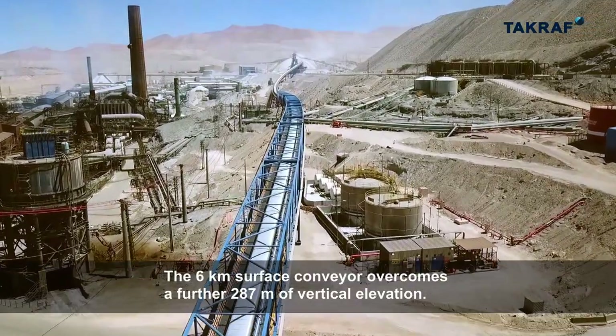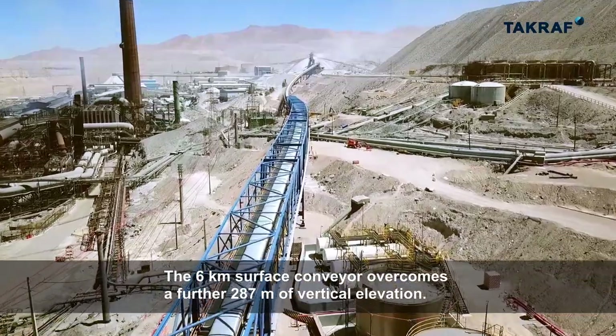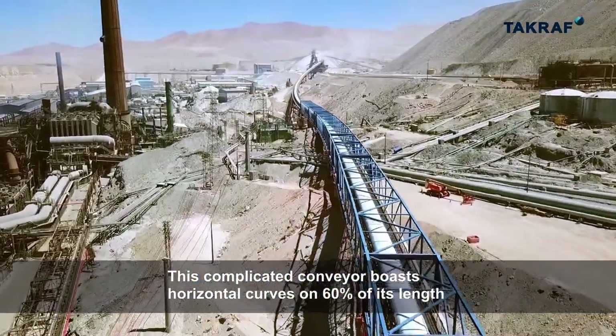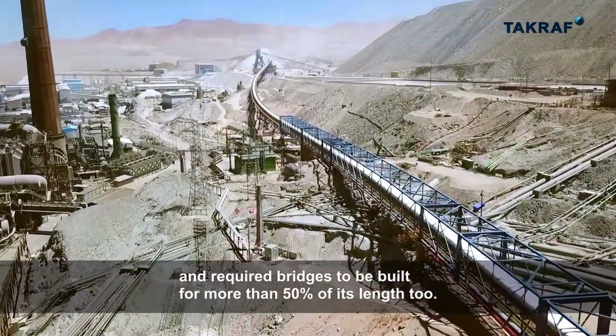The 6-kilometre surface conveyor overcomes a further 287 metres of vertical elevation. This complicated conveyor boasts horizontal curves on 60% of its length and required bridges to be built for more than 50% of its length too.